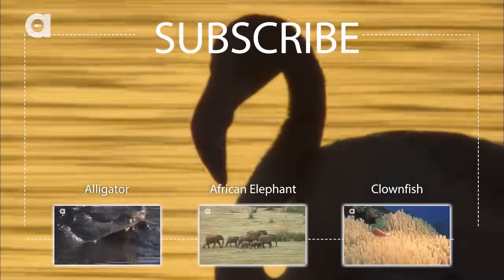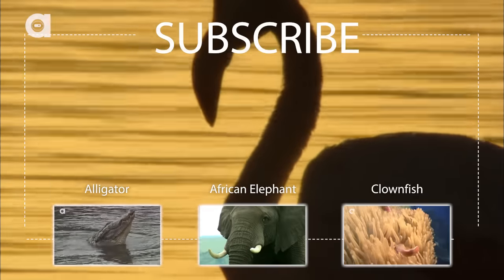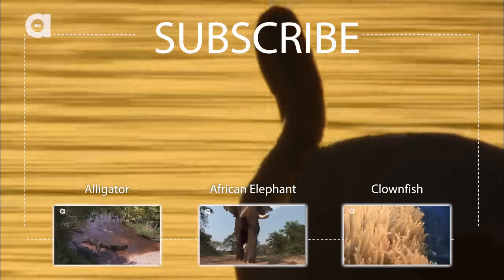Please subscribe to the channel and share this episode with your friends. Tell us in the comments section below what animal you'd like to see on Discovery World Safari. New episodes every Monday.